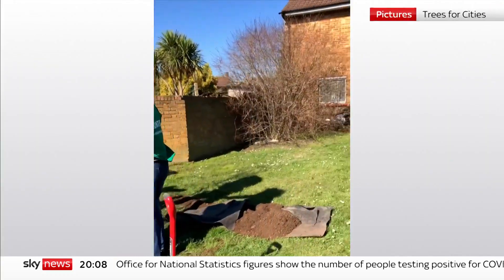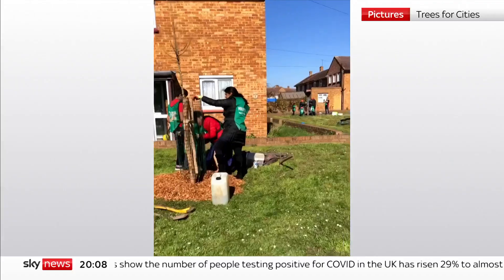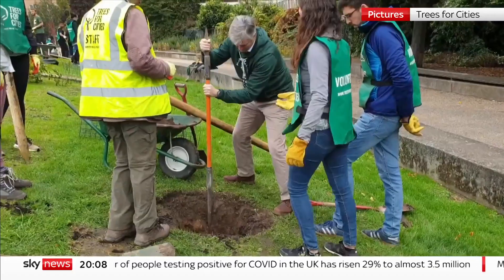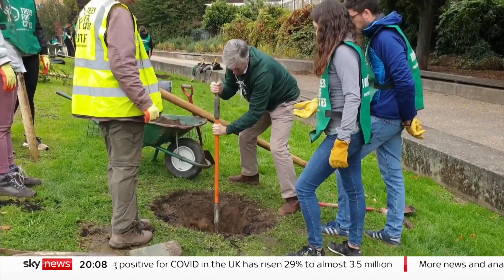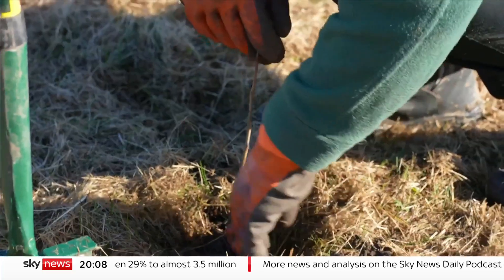The government says it wants to plant 150,000 trees in urban areas, but the money for this year has already run out. The sooner they go in the ground, the greater the shade and the even more intense heatwaves of the future. Thomas Moore, Sky News.